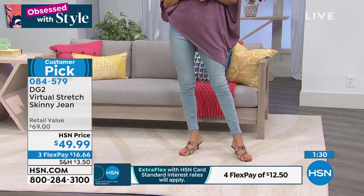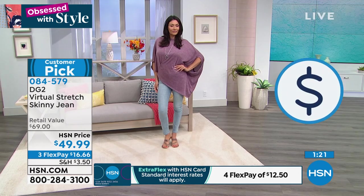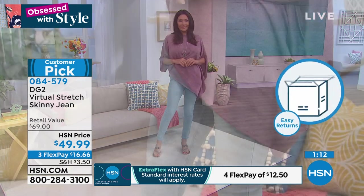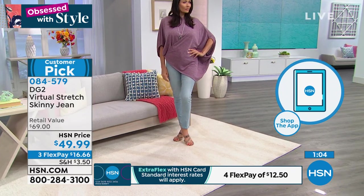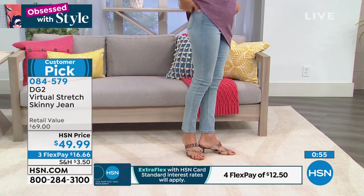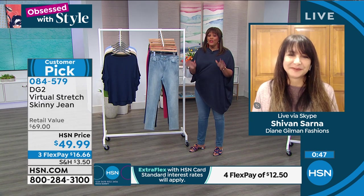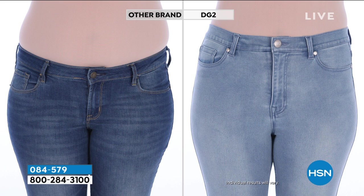It's not just blue jeans — we're talking color denim done right. You can start with blue, then get black, then color, then embroidery — nobody does embroidery like DG2. The before-and-after really shows it: pick your color, pick your length, and compare to a more expensive brand. Look at that muffin top spillage in the other brand, versus how smoothed out she looks in the DG2 — she already looks like she lost five pounds.